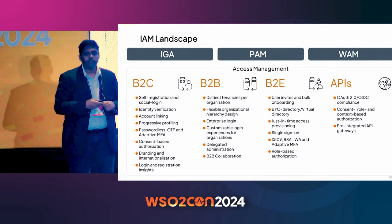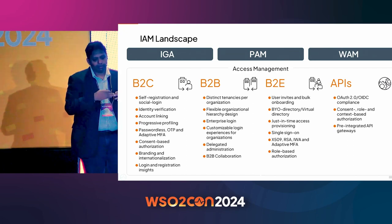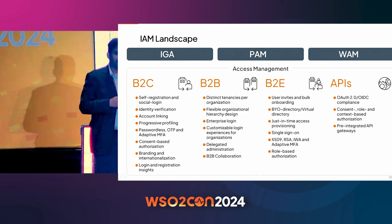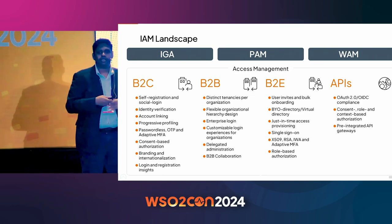That almost brings me to the end of my talk. WSO2 IAM positions itself as an access management vendor — a one-stop shop to do access management across all segments of users: B2C, B2B, B2E, and APIs. We also integrate well with other components in the IAM landscape like IGA, PAM, and WAM. So that's it.